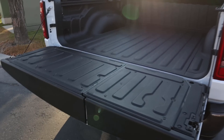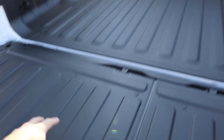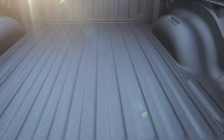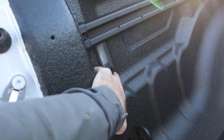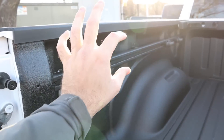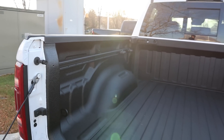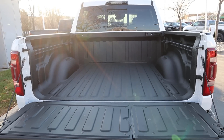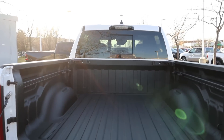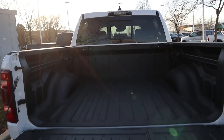In the bed, this one does have the multi-function tailgate, with plastic covering on part of it and a spray-in liner for the rest. It has LED lights — just press that in and the light pops on. There are cargo sliders because it has the bed utility group. Overall the bed is pretty much fully loaded with every single option, including the LED cargo light up top.